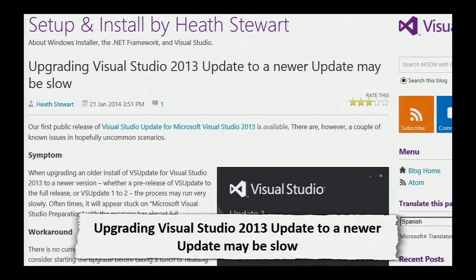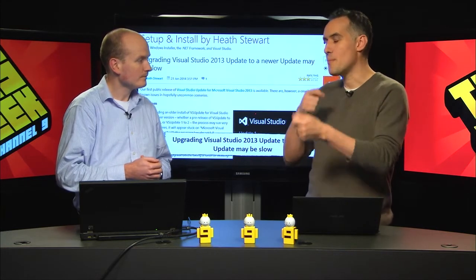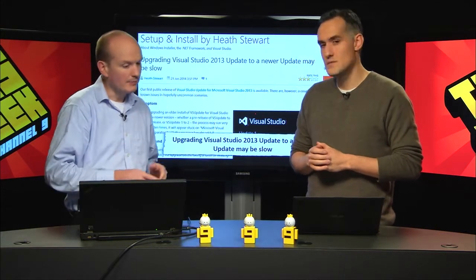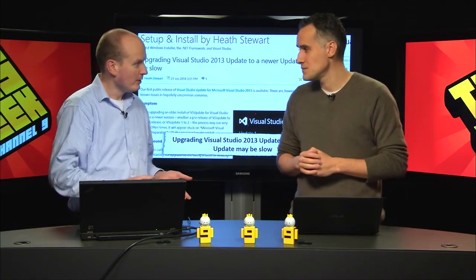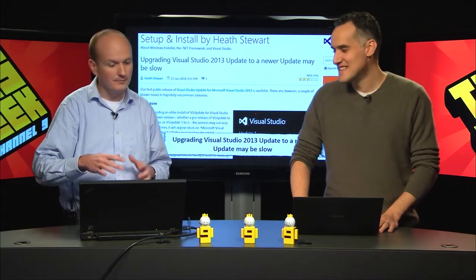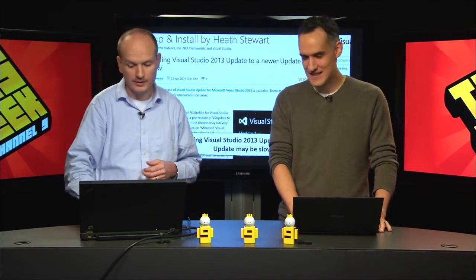The workaround is you can wait - so there's really no workaround here. To be clear, this is about applying the update being slow, not that Visual Studio will be slow as a result of the update. It's install time, not run time. The team is already aware of this and it could be fixed in a future update. Just hang tight and make sure you upgrade Visual Studio maybe over the weekend or when you go home for the evening.